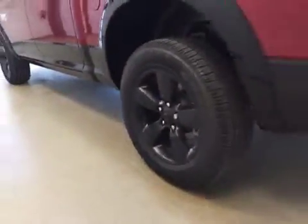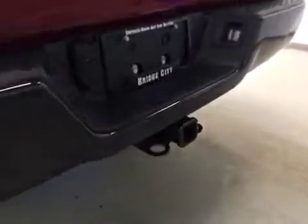It comes equipped with 20-inch rims, a trailer tow package, and a backup camera.